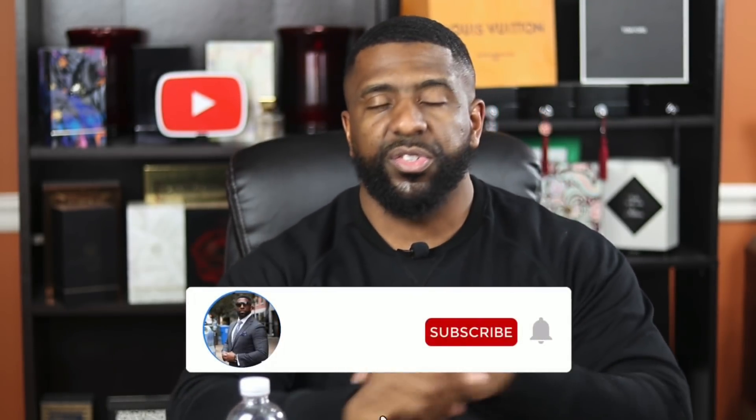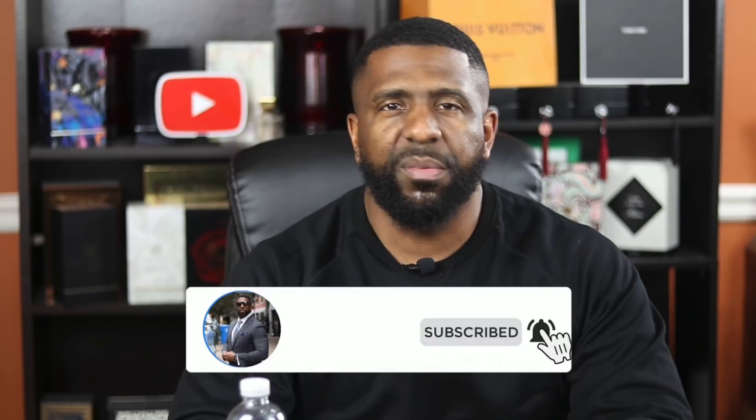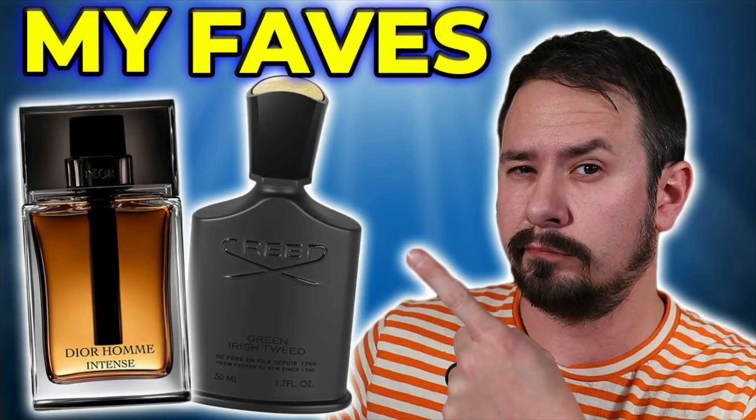Consider hitting the subscribe button and make sure you hit that bell icon to ensure you get notified when I upload new content. On today's video we have a very special video because I'm going to be talking about a brand new release — a fragrance from the house of Michael Malul London, done in collaboration with Ashton from Gent Scents.